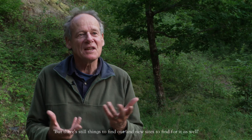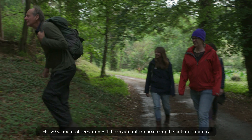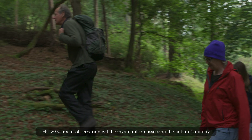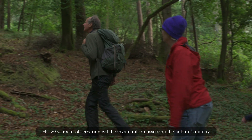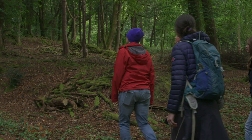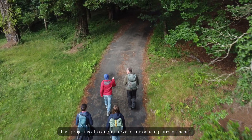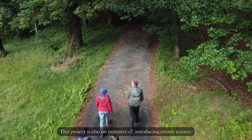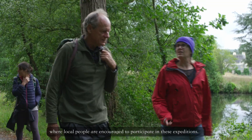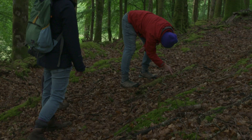But there are still things to find out and new sites to discover. His 20 years of observation will be invaluable in assessing the habitat's quality and knowing if it can support the beetles. This project is also an initiative introducing citizen science, where local people are encouraged to participate in these expeditions.